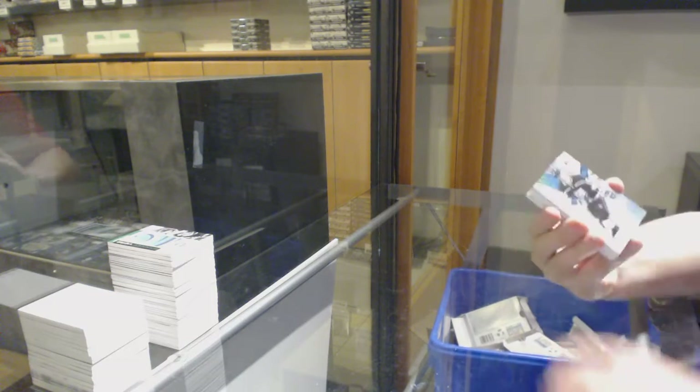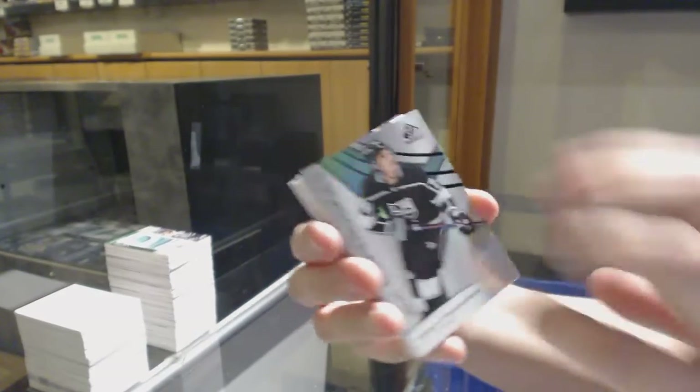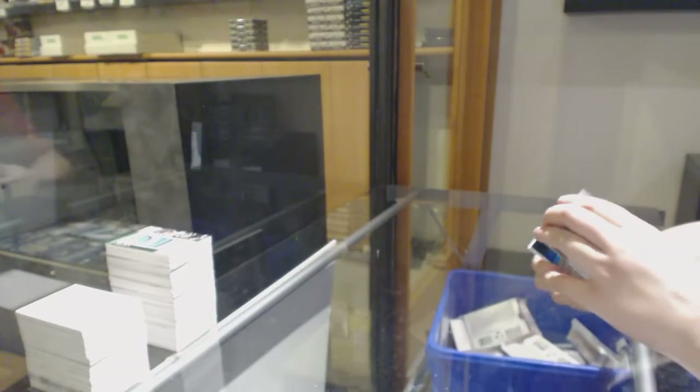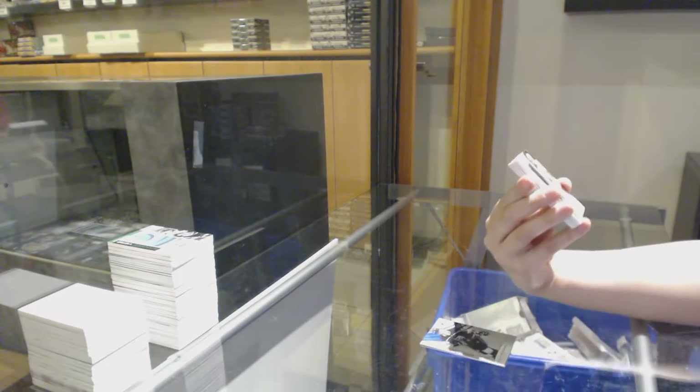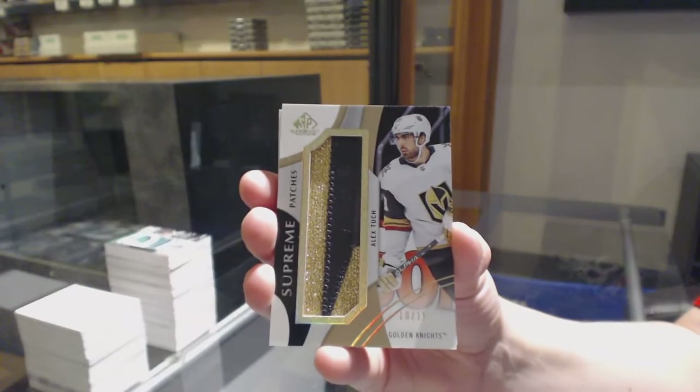We've got a rainbow number to 293 for LA, Nikolai Prokhorkin. Number to 275, Rainbow for Vegas, William Karlsson. Supreme Patches number to 15 for the Vegas Golden Knights, Alex Tuch.